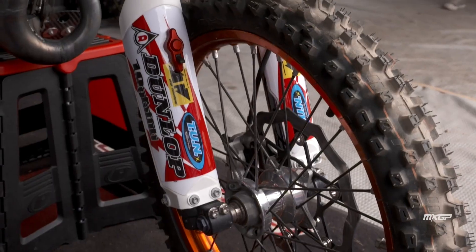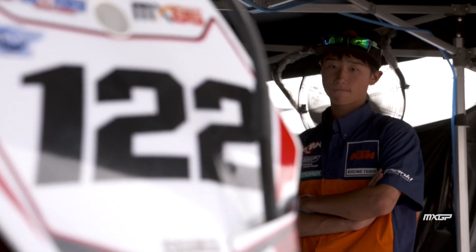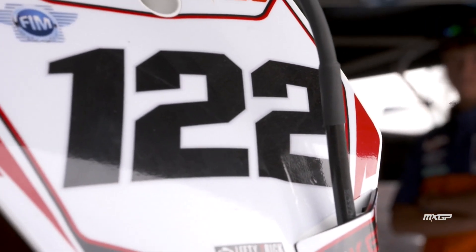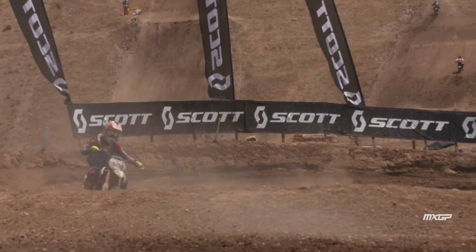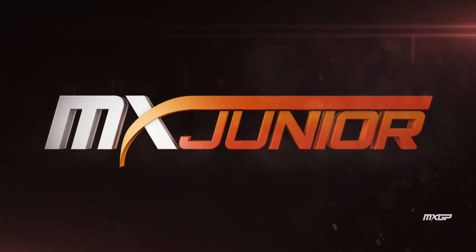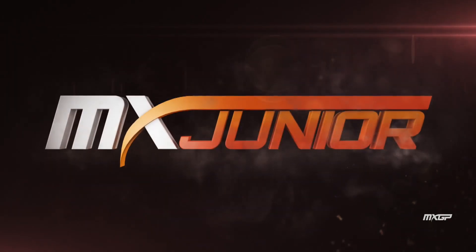Japanese rider Kakeru Gamoda introduces himself: 'My name is Kakeru Gamoda. I'm racing the 85cc class for Team Japan. It is an honor to be here representing my country and I'm looking forward to showing everyone my speed.'